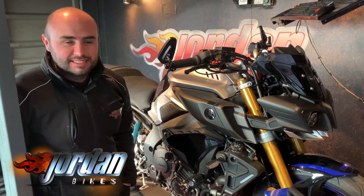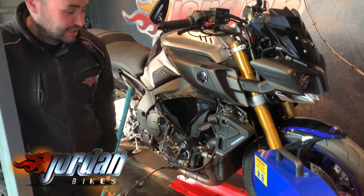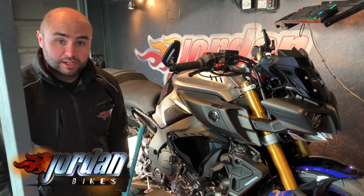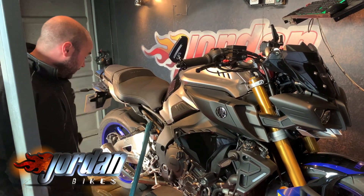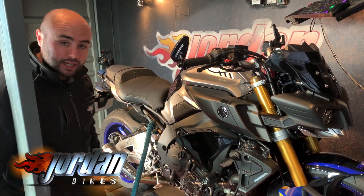Hi, it's Josh here at Jordan Bikes in Leeds, and this afternoon we have got a lovely 2018 Yamaha MT-10SP. The bike previously has been mapped by another company, but the owner has fitted the DECAT and the SC Project cam.